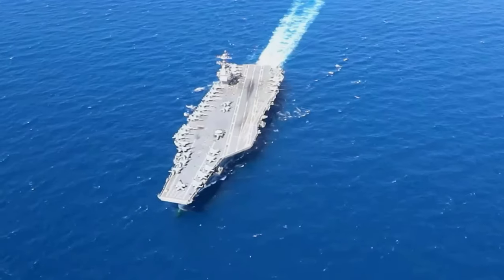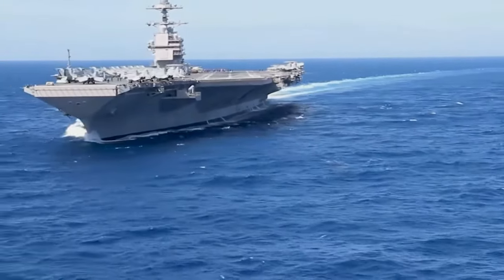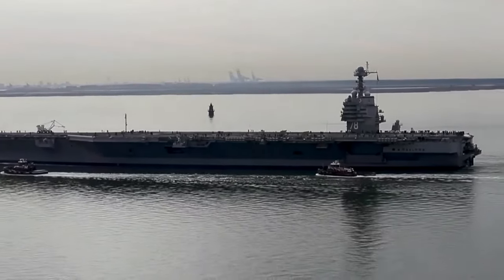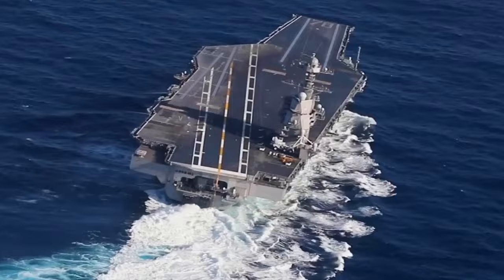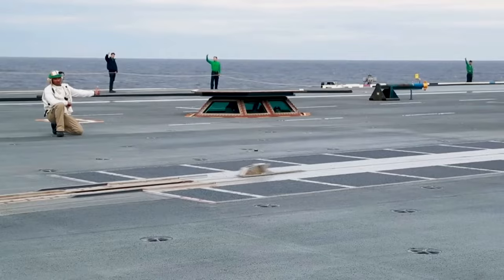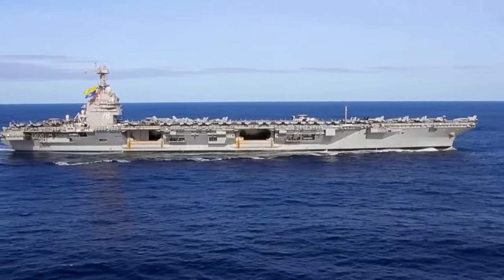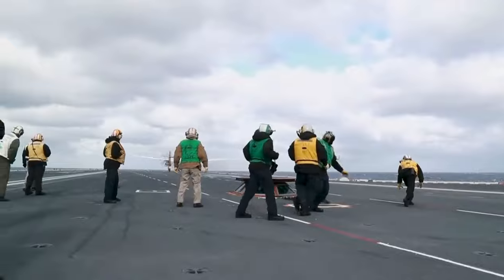The flight deck, spanning an impressive 78 meters, is equipped with electromagnetic catapults and advanced arresting gear, enhancing its operational efficiency and aircraft launch capabilities. The USS Gerald R. Ford can carry over 75 aircraft and accommodate a total of 4,539 personnel. Powered by two nuclear reactors, it boasts formidable armaments including RIM-162 Evolved Sea Sparrow Missiles, Rolling Airframe Missiles, and Phalanx Close-In Weapon Systems.